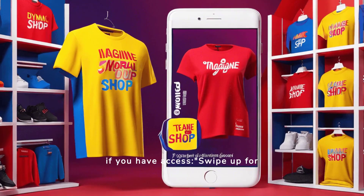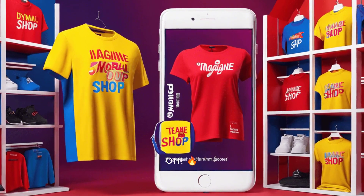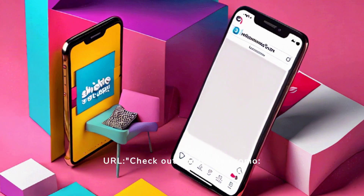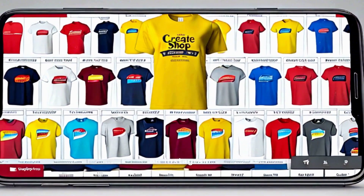Use stories with the link sticker if you have access — swipe up for buy one, get one 20% off. Update your bio link to the promotion URL. These strategies will help you effectively share your promotion on Instagram.